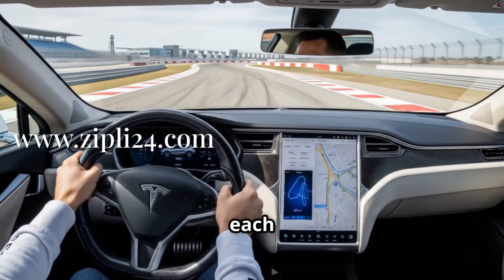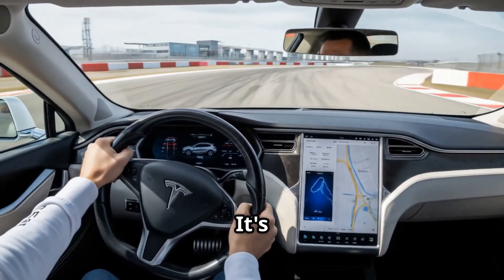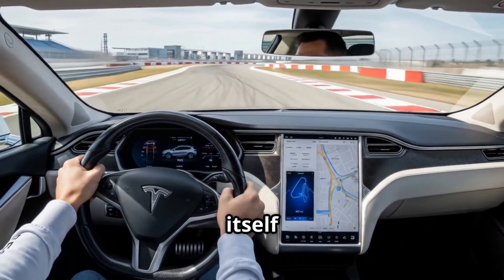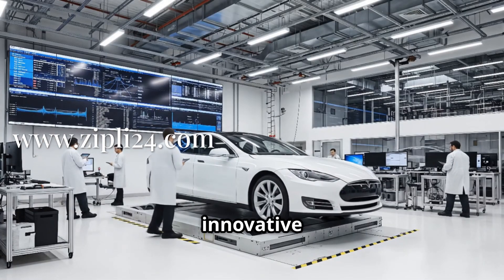We're watching as they put each car through its paces, testing acceleration, braking, and all the tech features. It's pretty wild to see a car that was just parts a little while ago now driving itself around a track. This is where we see the culmination of all that innovative engineering.